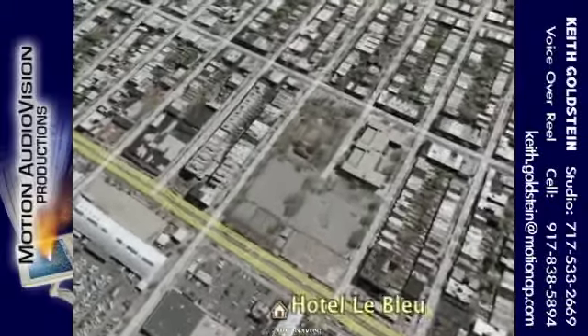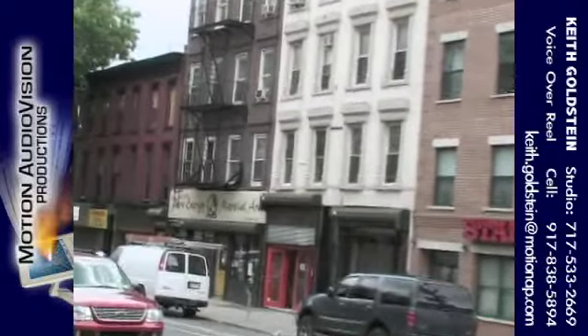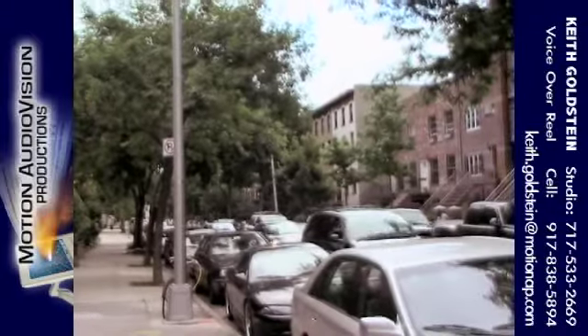Because we heard that the neighborhood on Fifth Avenue was one of the attractions of the hotel, we decided to go check it out. What we found was a fairly well-developed commercial and residential area, a stone's throw away from Prospect Park, with many shops, restaurants, and a nice neighborhood ambience.